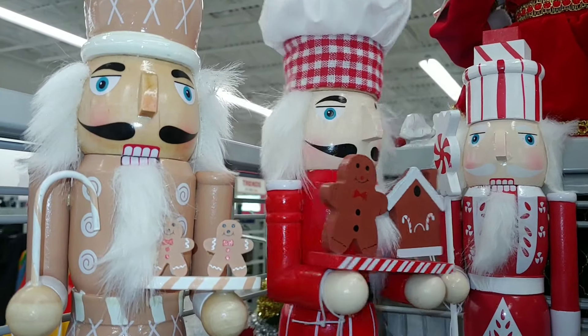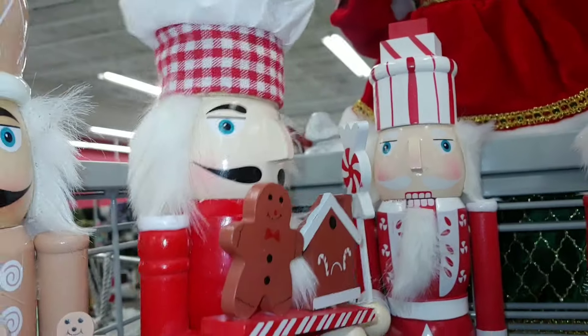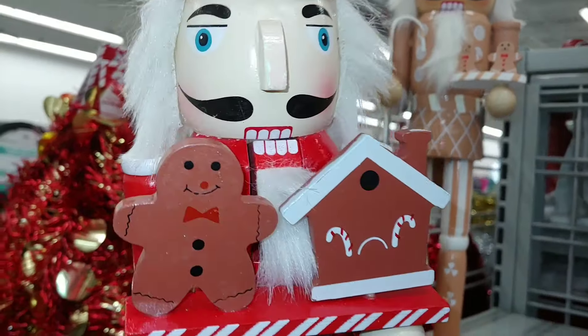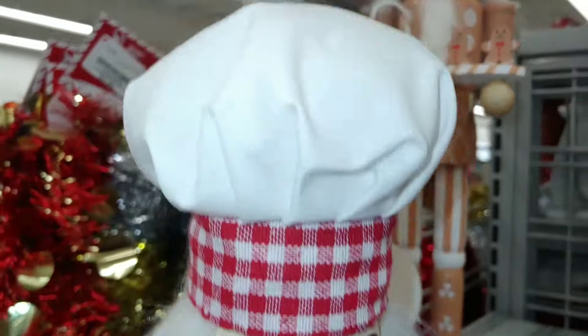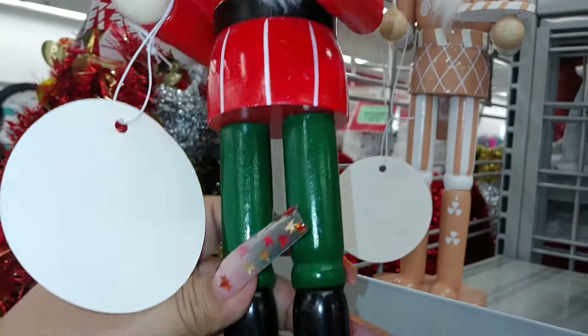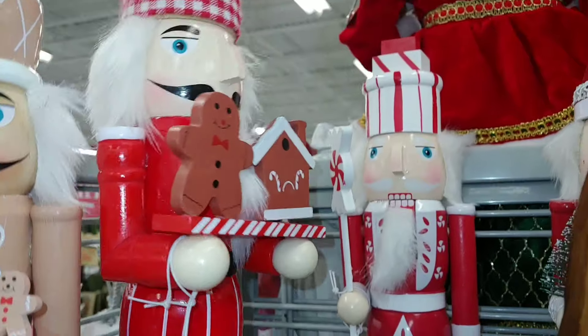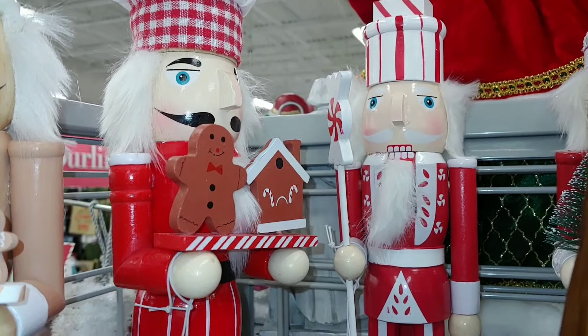This one has traditional Christmas colors — they even have peppermint back there — and a little baby gingerbread. The birdhouse looks like it and he's a chef. Red and green, $13. These are the wooden ones.